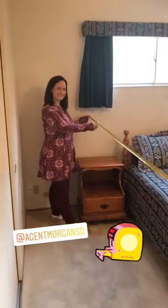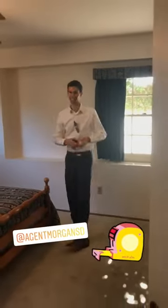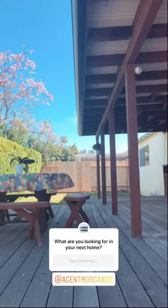Morgan and John are prepping the listing — they're measuring. Looking so pro over here, Morgan. That's a 14-foot master, you guys. 14-foot master — come check it out.